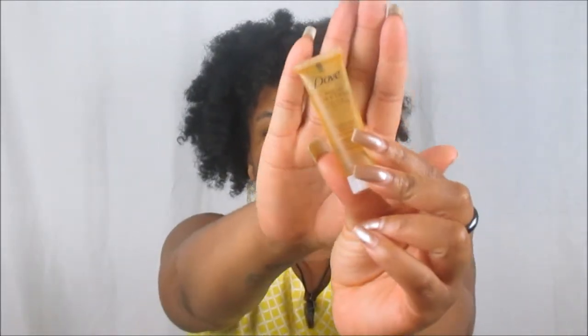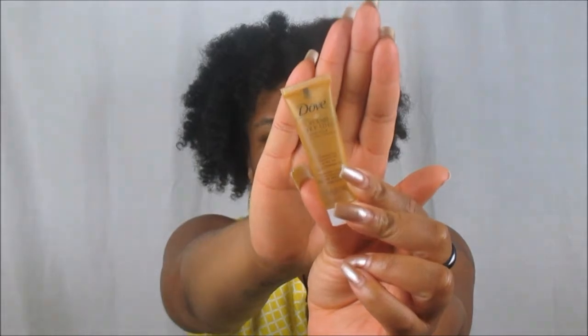The next item is from Dove — I've always used their Body Bar for forever. But this month we received a sample size of the Pure Care Dry Oil for Hair, a nourishing hair treatment with African macadamia oil! Y'all know I love oils. We're just going to give this a smell — oh my gosh, it smells just like macadamia! Hopefully this works perfectly for my hair because if I like it I will definitely go purchase the full size.